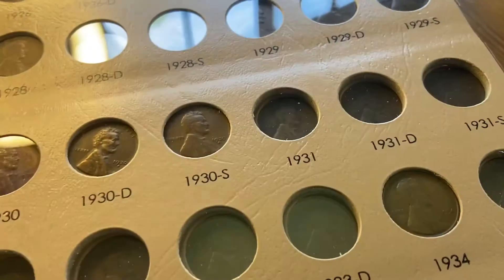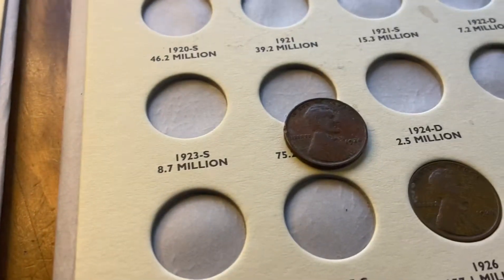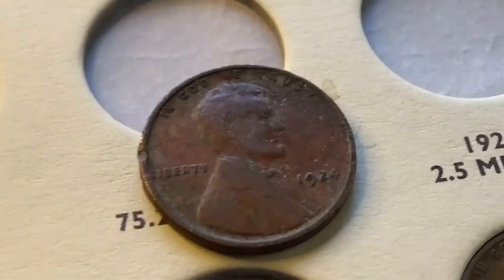Now we're on to the 20s. Need a 1923, and one of them's getting a 1924. So that's cool.